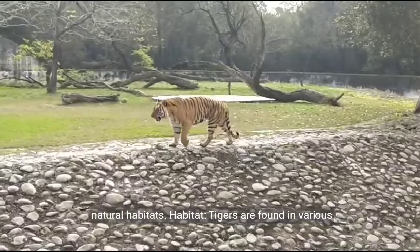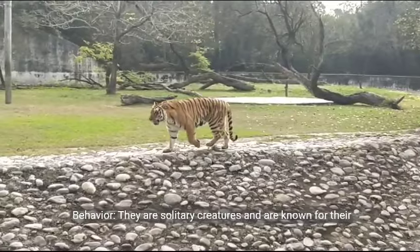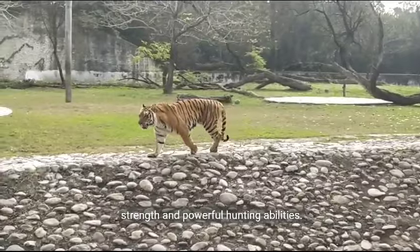Habitat. Tigers are found in various habitats, including grasslands, savannas, and dense forests. Behavior. They are solitary creatures and are known for their strength and powerful hunting abilities.